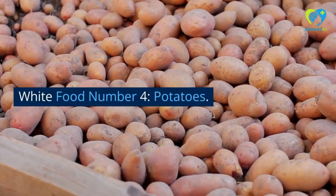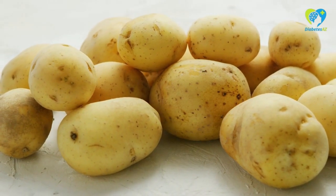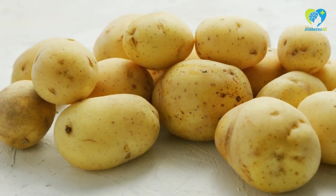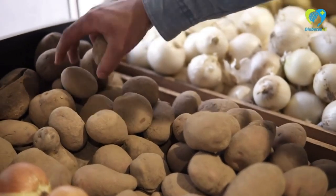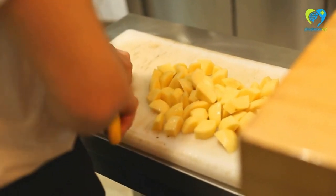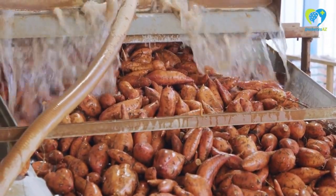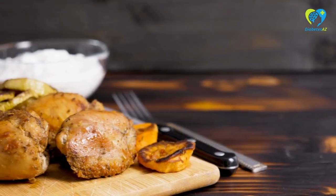White Food Number 4: Potatoes. Potatoes are a white food that many people are afraid to eat if they have diabetes. However, if you choose the right variety and prepare them properly, they can actually be a great food for blood sugar control. For example, sweet potatoes are low in glycemic index and high in fiber, making them a better choice for diabetics.